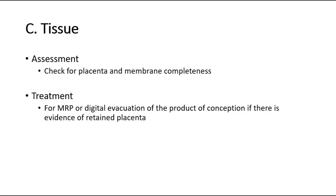The third cause of PPH is retained tissue in the uterus. For assessment, check for placenta and membrane completeness. Perform manual removal of placenta or digital evacuation of the products of conception if there is evidence of retained placenta.